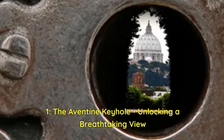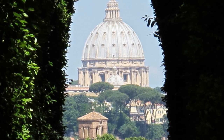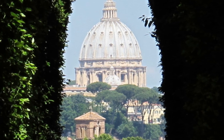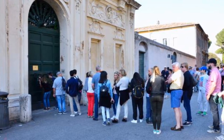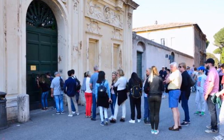Our first hidden gem takes us to a place that truly embodies the essence of hidden treasures: the Aventine Keyhole. Nestled on the tranquil Aventine Hill, this unassuming keyhole on the door of the Priory of the Knights of Malta holds a secret that will leave you awestruck.